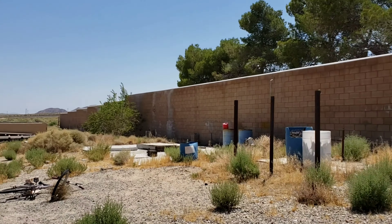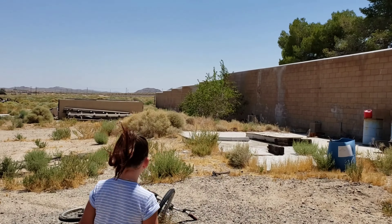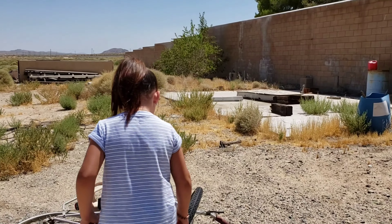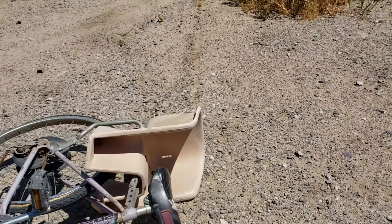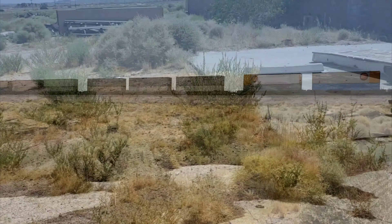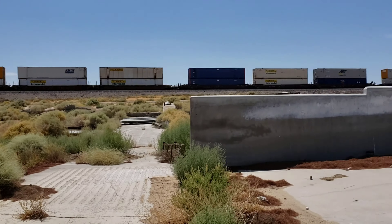I want to look at that bike — let's not touch it though, just leave it. It's flat, not in good shape. But look — it's got a baby seat. You never see baby seats on bikes anymore.